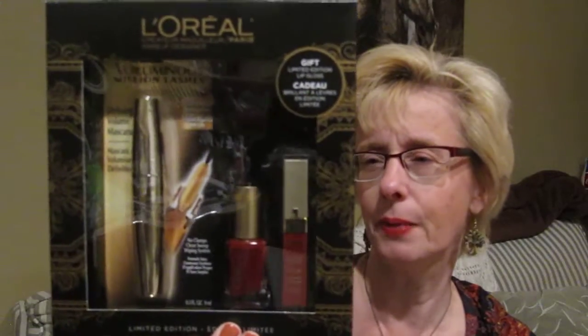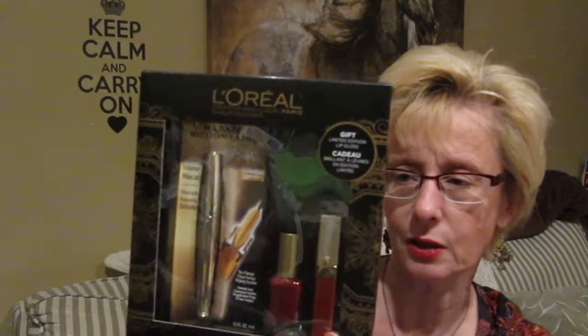Oh, one more thing from Winners. They had this L'Oreal pack — you get three different products for $10. There's the Million Dollar Lashes mascara, a dark red nail polish, and then there's the L'Oreal Color Riche Lip Gloss, also a dark red color. L'Oreal is one of the more expensive drugstore brands, so to get three products for $10 is pretty good.